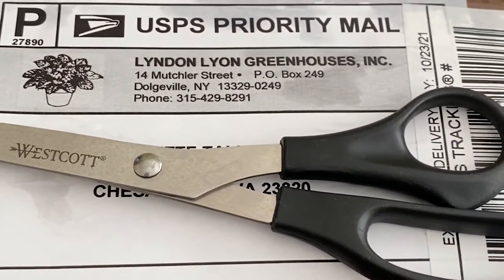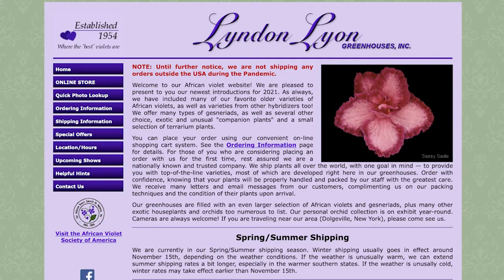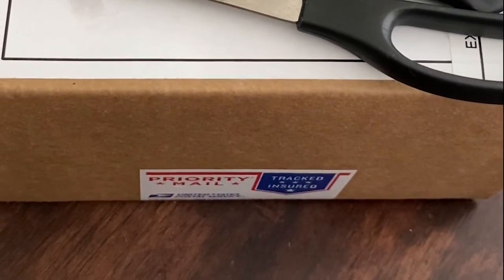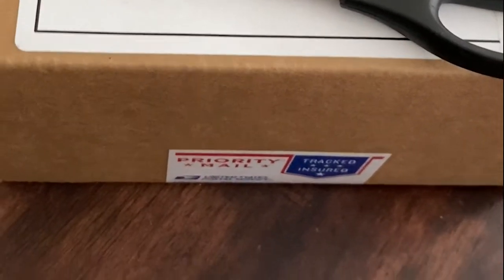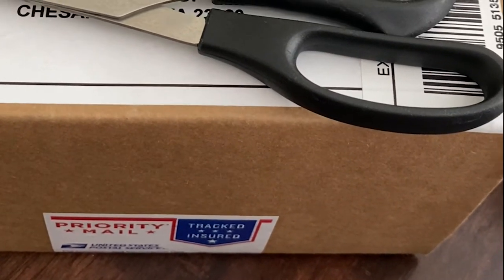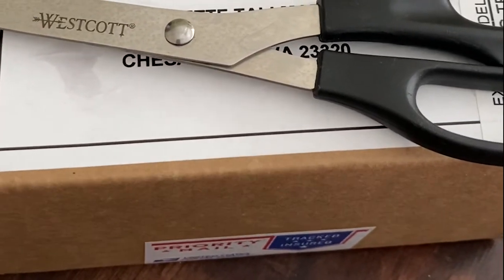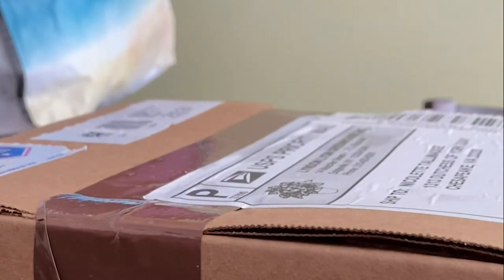I also ordered from Linden Lion Greenhouse, which is in New York. I'm really surprised they're here already because I ordered on October 14th and today's the 22nd — the mailman just dropped these babies off. Looking at the invoice, I ordered ACA's Summer Parfait, Ma's Arctic Sky, and Texas Stardom. I'm going to unbox these and see how they look.